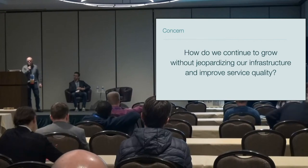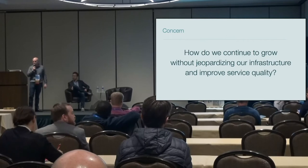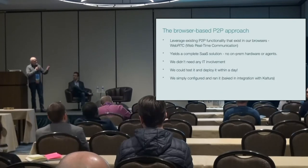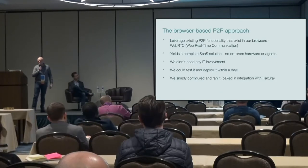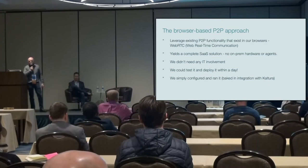How do we continue to provide a high quality service while prioritizing our infrastructure? Then we came to the P2P approach: WebRTC. Basically, if you're using a modern browser today — Chrome, Safari — it's there. So why not use it?